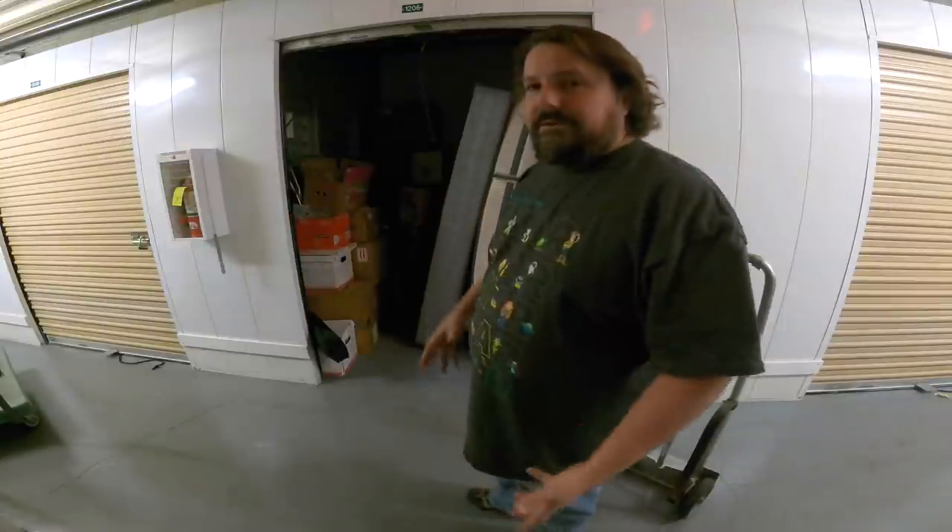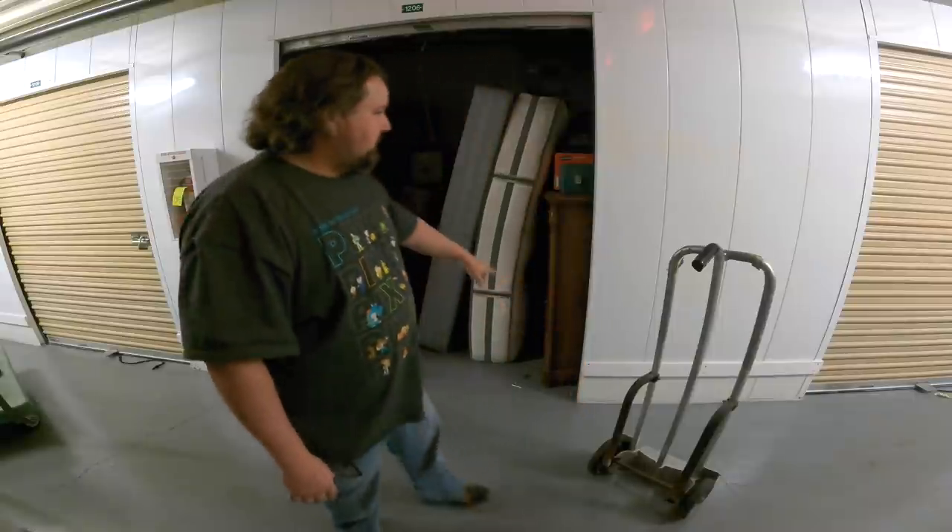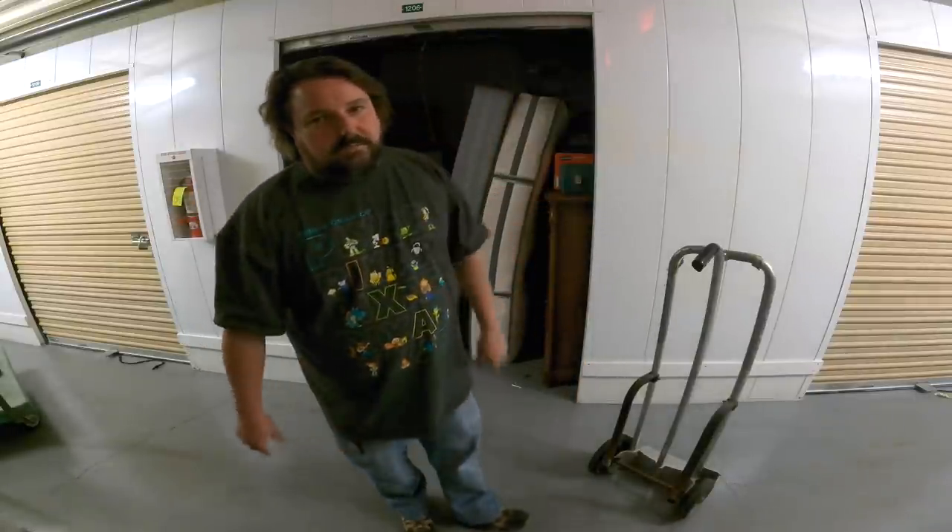It's very dark in here, so we're not going to be able to use the GoPro like we'd like to. I'm going to load all these boxes up and take them home to go through them there. I'll probably be coming back for a second load to get the furniture — it's way easier to do with my pickup.